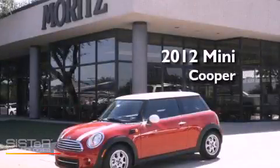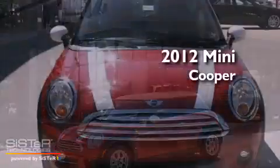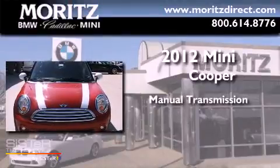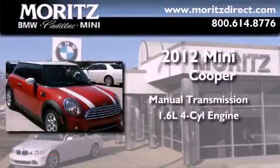This is a brand new 2012 Mini Cooper. This compact has a manual transmission and an inline four-cylinder engine.